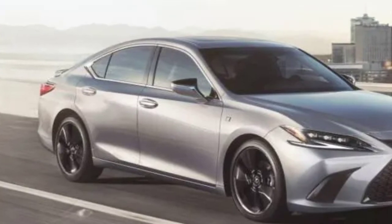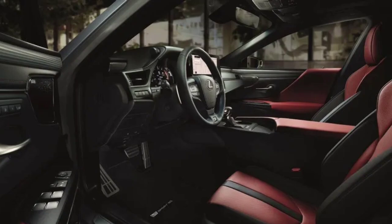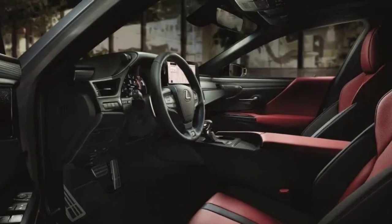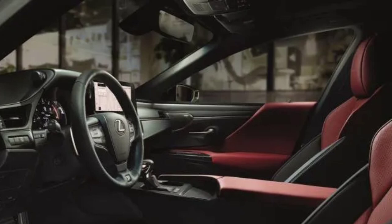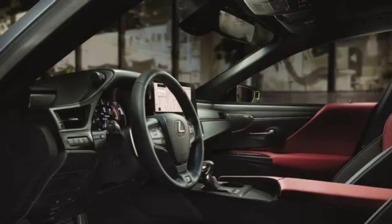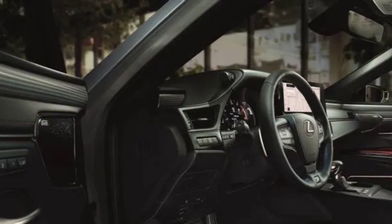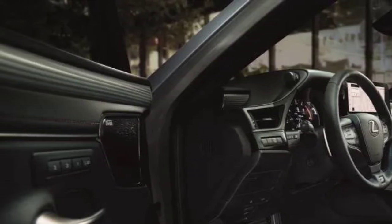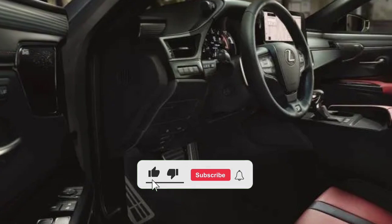It's available only on the ES350 F Sport Handling Grade, which starts at $49,650. All prices include a mandatory $1,150 destination charge. The ES350 is also available in base $43,190, luxury $48,360, ultra-luxury $52,080, and F Sport Design $47,775 grades.